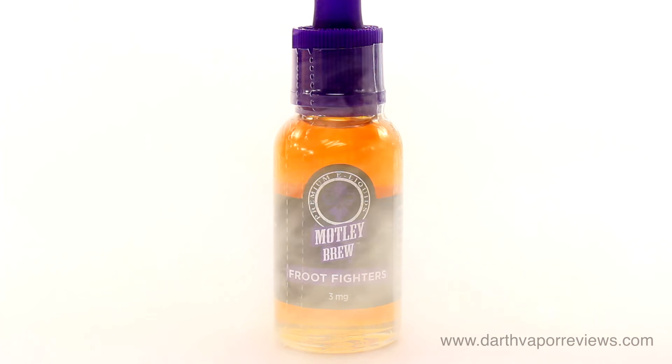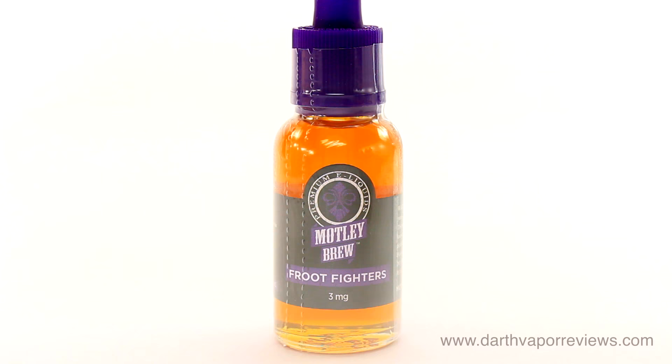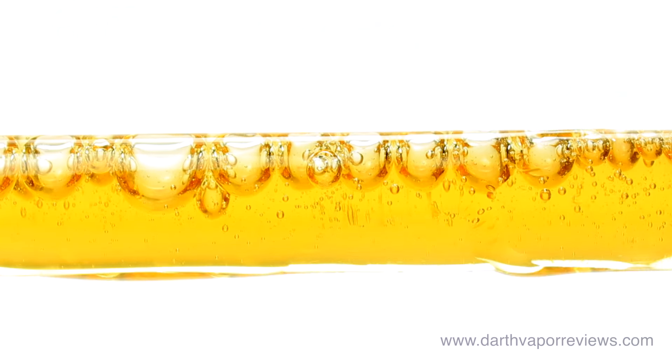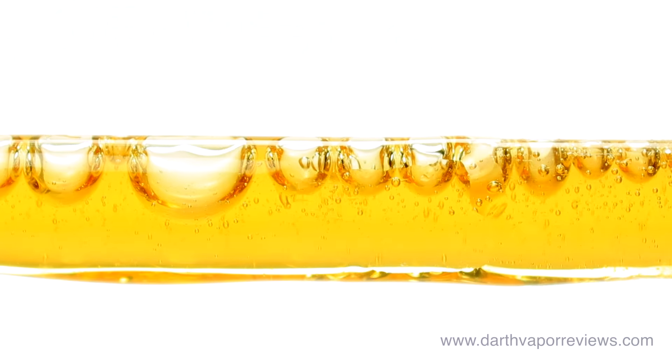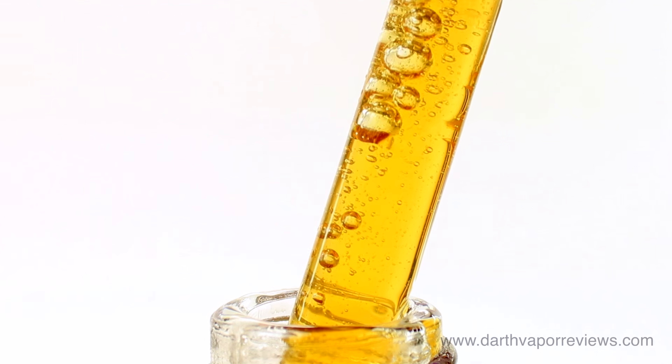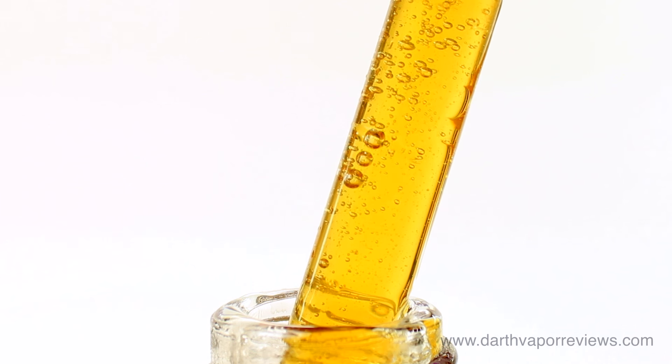Fruit Fighters is a delectable sweet and juicy candied melon melody, including chilled watermelon, bite-ripened cantaloupe, and honeydew. The smell is predominantly a minty watermelon. The inhale is a sweet cantaloupe and honeydew blend, with minty watermelon lingering on the exhale.